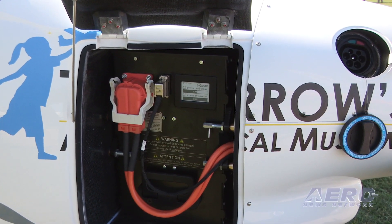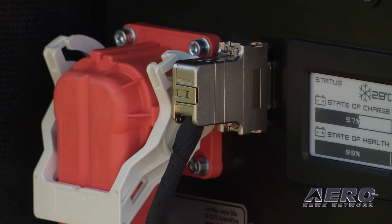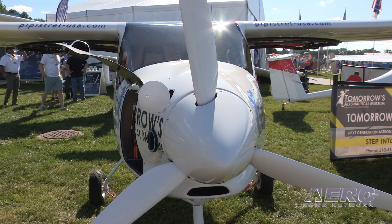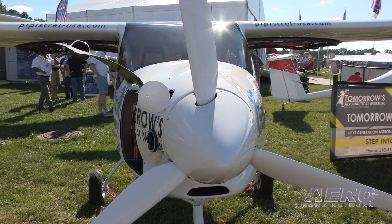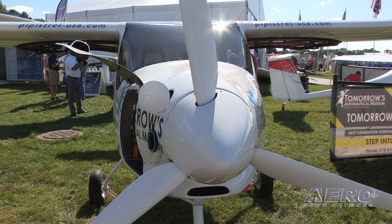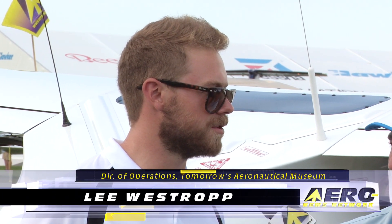There are limitations to electric, but there's also tremendous advantages to it, and we think we've got one that's actually going to really work. An electric airplane in California — they're going to worship you like a god. We were really excited when Pipistrel came out with this electric aircraft because of its capabilities. It gets an hour of flight time and a half hour of reserves.